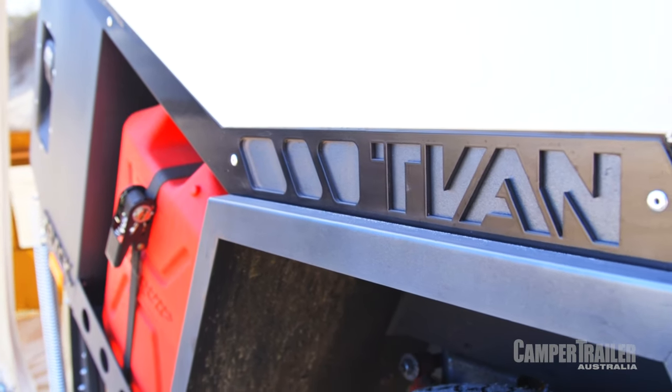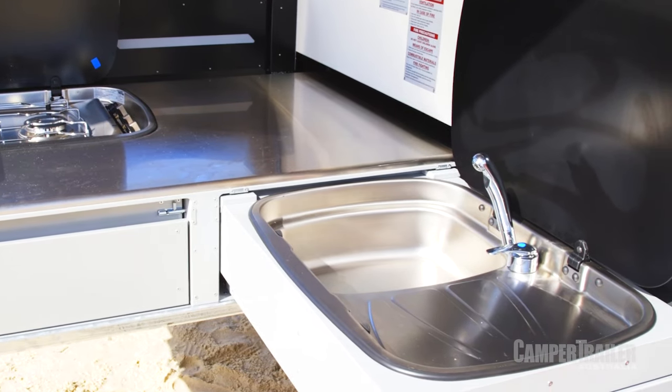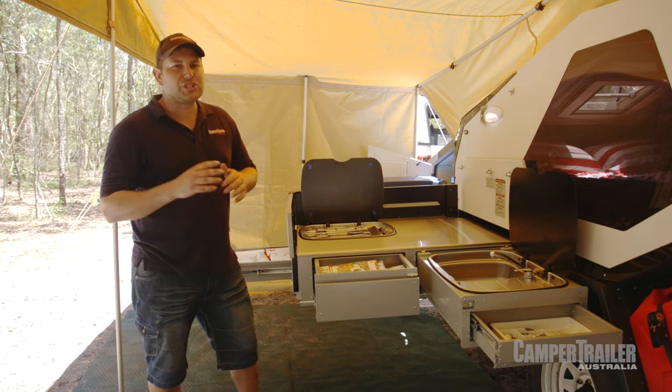One of the latest changes with this version of the camper trailer is the kitchen, and I reckon it'd have to be one of the best ones on the market. It's super sturdy, has heaps of bench space, slide-out drawers for storage — you can't ask for much more than that. Even the stove is one of the best ones you can buy.